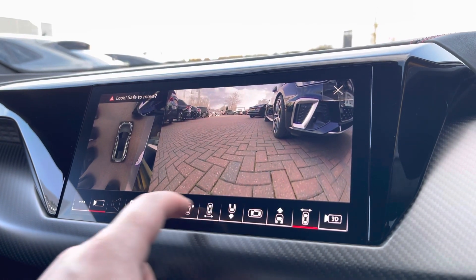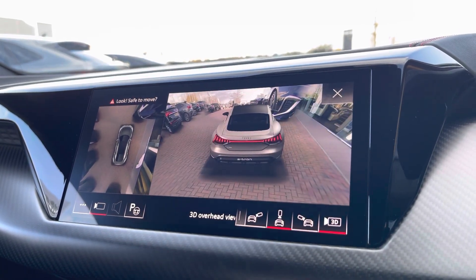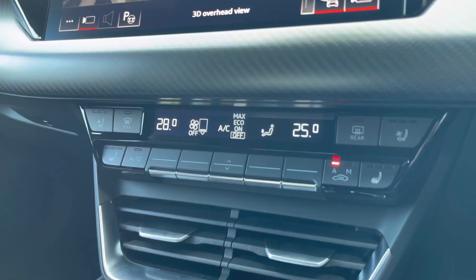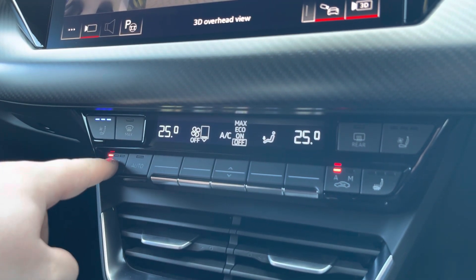The 360 camera is ideal for all types of manoeuvring situations, and a 3D view is also included if required. Moving down, we have the dual zone climate control, which can be set individually for the driver and passenger, with cool air ventilation and heated front seats also included.